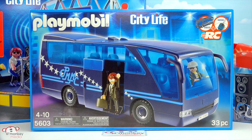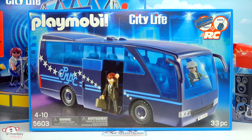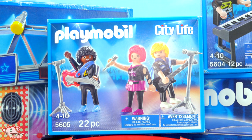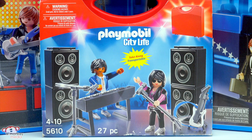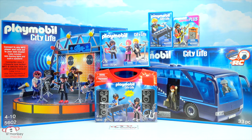Item 5603, our Pop Rock Star Tour Bus — I just love how all the glass is tinted like a real rock star bus. This looks like our manager here, check out those shades! You can even motorize the set using the add-on remote controlled operator, item 4856 — super cool. Item 5604, our Pop Rock Star Keyboarder. Item 5605, our Pop Rock Star Band. And finally, item 5610, our Carrie Case Pop Rock Star Band. All six of these play sets are from the City Life collection, and we actually got these off Amazon.